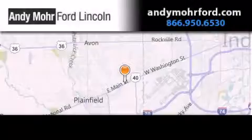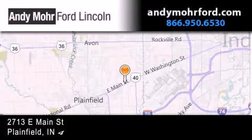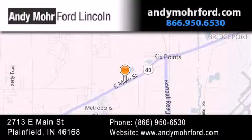Andy Moore Ford Lincoln is the place to find new Ford and Lincoln cars and trucks and pre-owned vehicles in Indianapolis. You can search our new and pre-owned inventory online, get new car pricing, and receive free no obligation price quotes. Stop by and visit us today at 2713 East Main Street in Plainfield or see us online at AndyMooreFord.com.